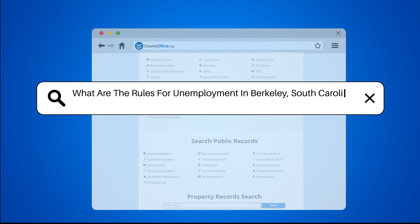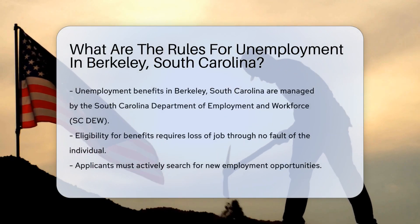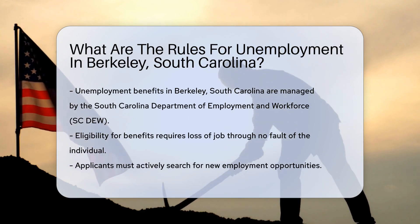What are the rules for unemployment in Berkeley, South Carolina? Unemployment benefits in Berkeley, South Carolina are governed by the South Carolina Department of Employment and Workforce.